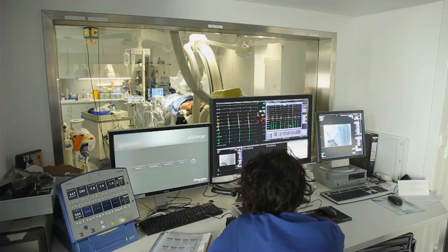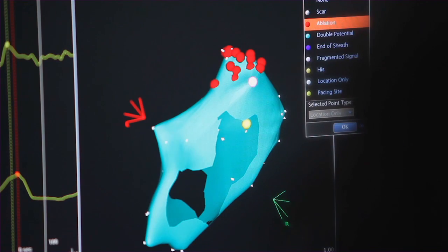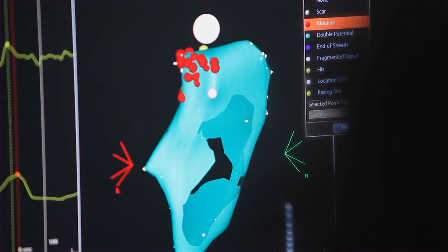We've been doing catheter ablation for atrial fibrillation for about 15 years now, and the standard techniques of point-by-point ablation with radiofrequency current — I think we've all recognized — has limitations, with potentials for gaps, etc.